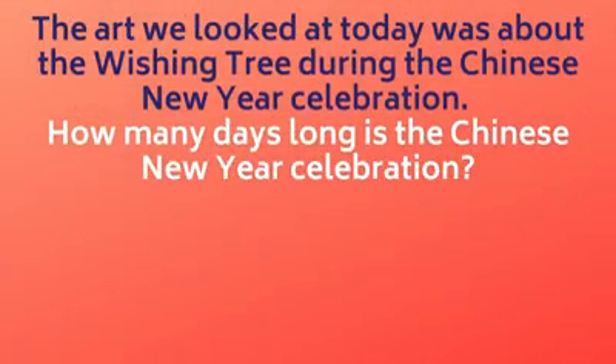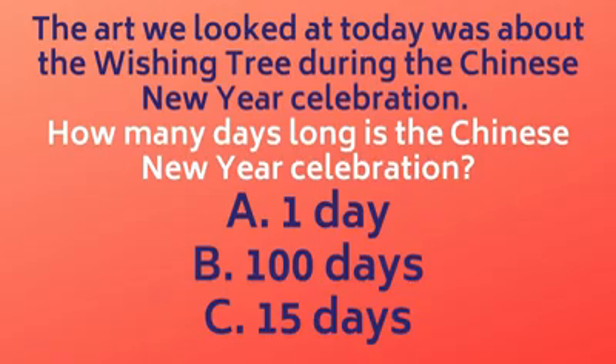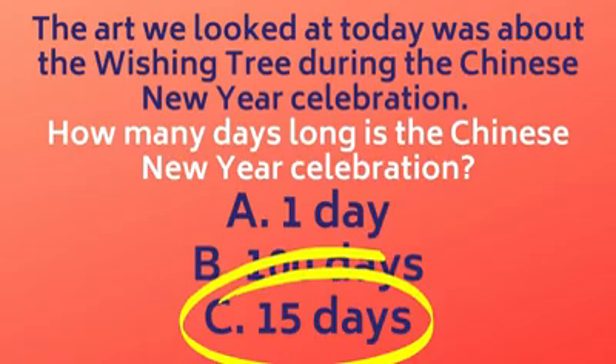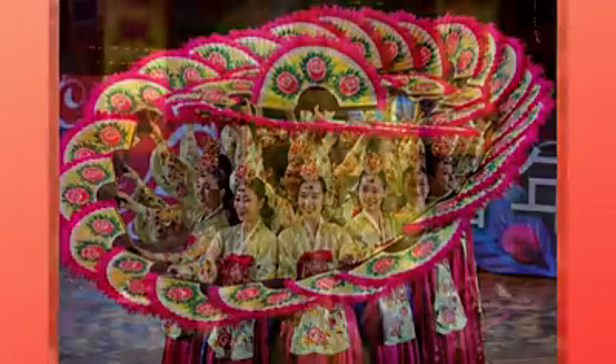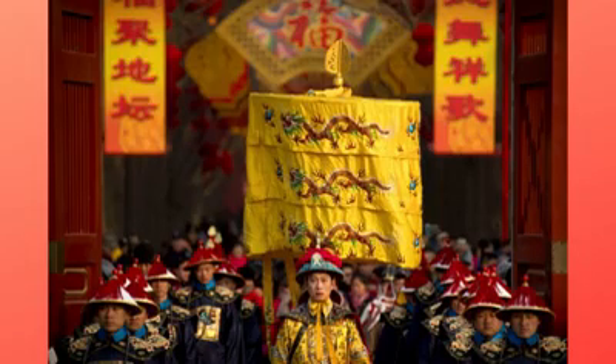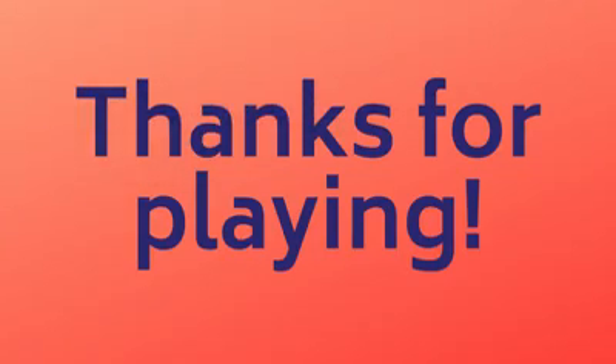Question 3: The art we looked at today was about the wishing tree during the Chinese New Year celebration. How many days long is the Chinese New Year celebration? A. One day, B. 100 days, C. 15 days. The answer is C, 15 days. The Chinese New Year celebration lasts 15 days. It starts on the first day of the Chinese Lunar New Year and ends with the full moon. During the Chinese New Year, people celebrate by visiting friends and family, eating dumplings for wealth and good luck, and watching the lion and dragon parades. Thanks for playing trivia with me and I hope you learned something.